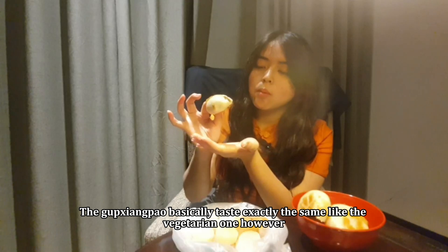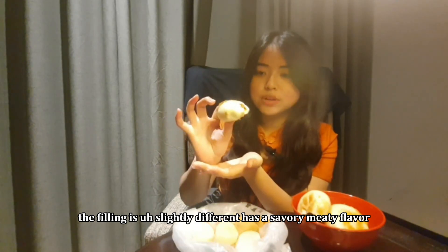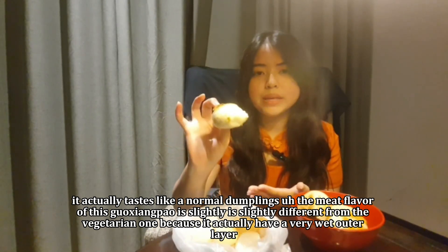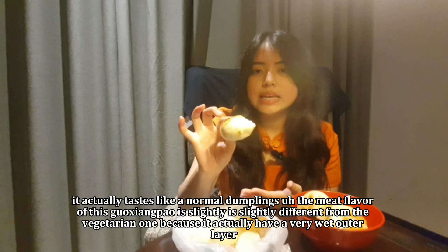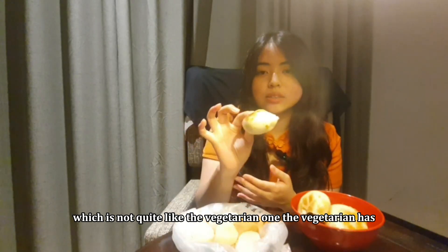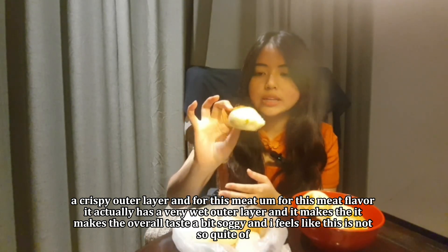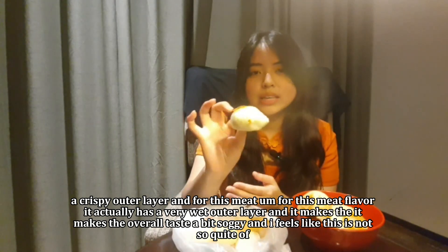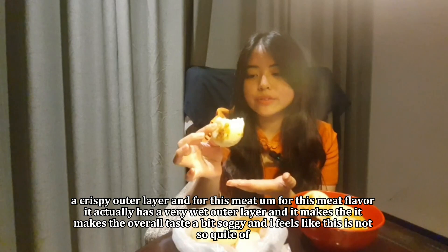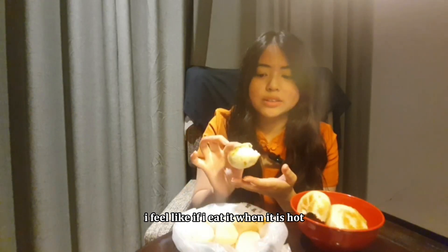The Guoxiang Bao basically tastes exactly the same as the vegetarian one. However, the feeling is slightly different — it has a savory, meaty flavor. The meat flavor of this Guoxiang Bao is slightly different from the vegetarian one because it has a very wet outer layer, unlike the vegetarian one which has a crispy outer layer. This makes the overall taste a bit soggy. However, I feel like if I eat it when it is hot, it's going to taste delicious.